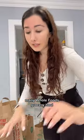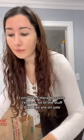You know what time it is — mini Whole Foods grocery haul. I only went there because I knew a lot of the stuff that I like are on sale.